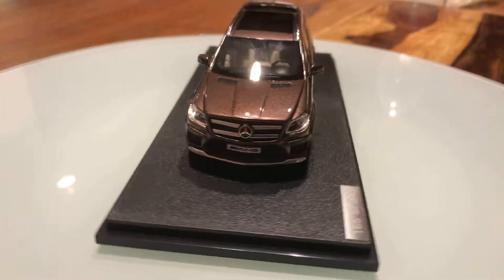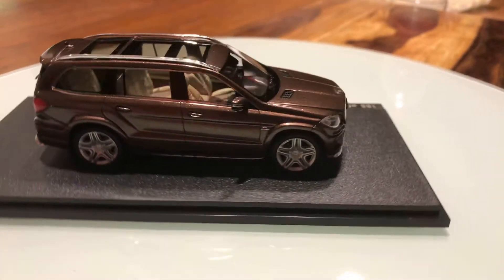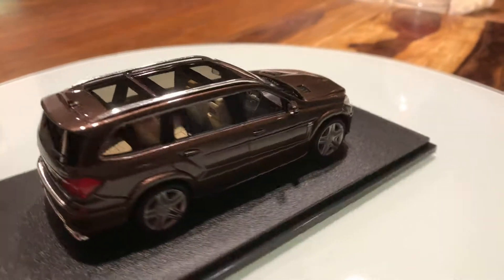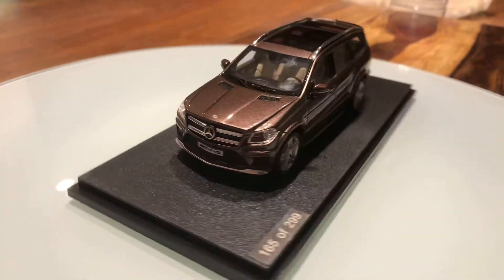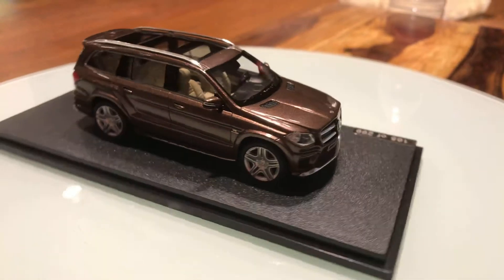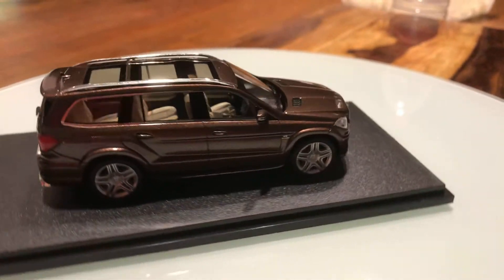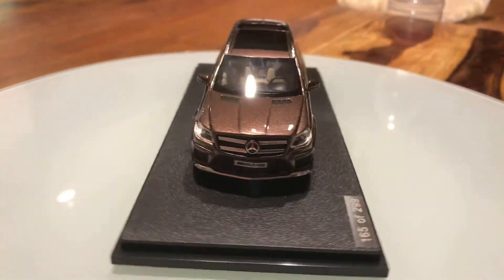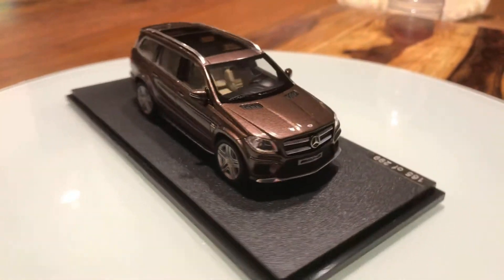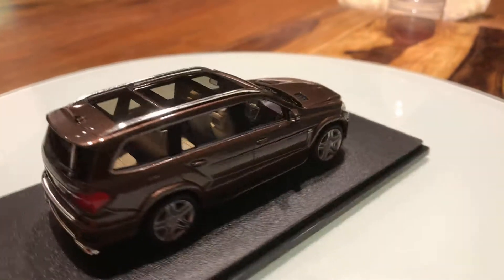The third row in this GL63 AMG is accessible and has windows in the back. The top speed of this 2013 Mercedes-Benz GL63 AMG is limited to 260 km/h, and its 0 to 100 km/h sprint is done in just 4.8 seconds.